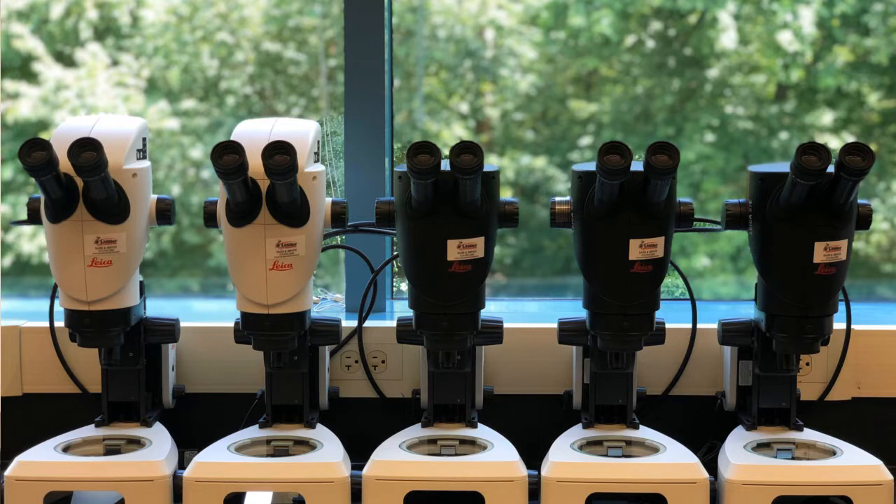Finally, just as your car needs a routine oil change, your microscope needs annual lubrication and service done by a professional technician. This will help you avoid any more expensive problems down the road, and more importantly, it will help ensure that there are fewer interruptions to the important work that you do.